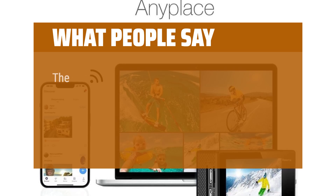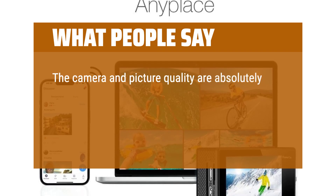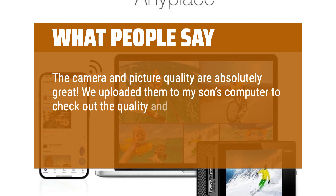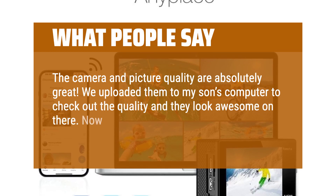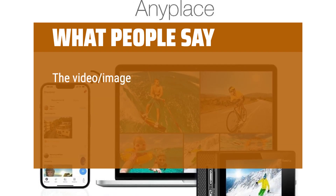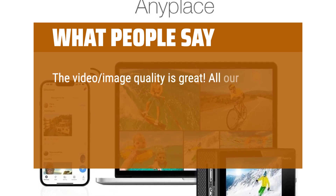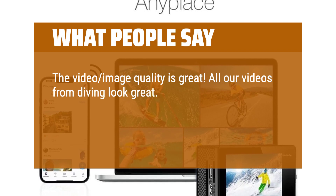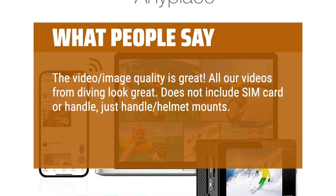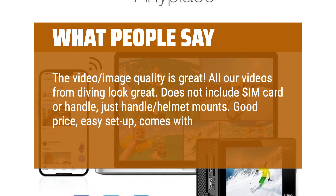What people say: The camera and picture quality are absolutely great. We uploaded them to my son's computer to check out the quality and they look awesome on there. Now he wants to start using it to make YouTube videos. The video image quality is great. All our videos from diving look great. Does not include SIM card or handle, just handle helmet mounts. Good price, easy setup, comes with a ton of parts.